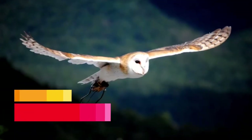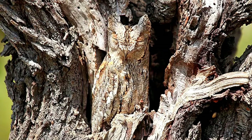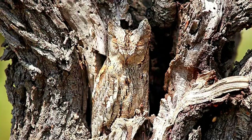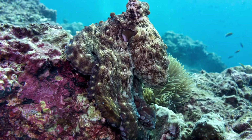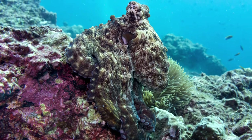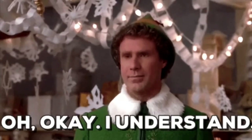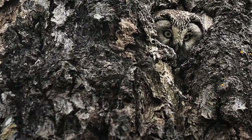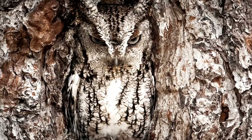Owls. While we've been looking at very small animals, we forgot that large ones can also camouflage. Owls usually camouflage to hide from predators and also to make sure they don't get spotted by prey.